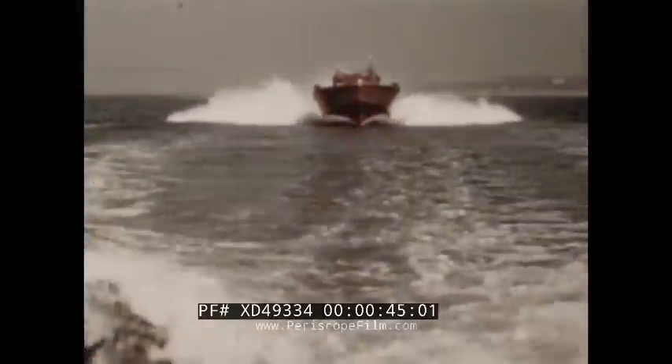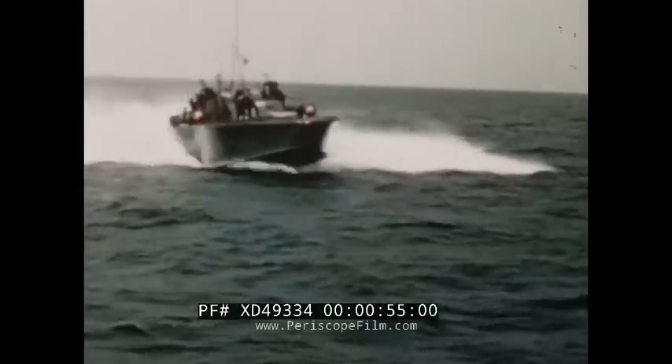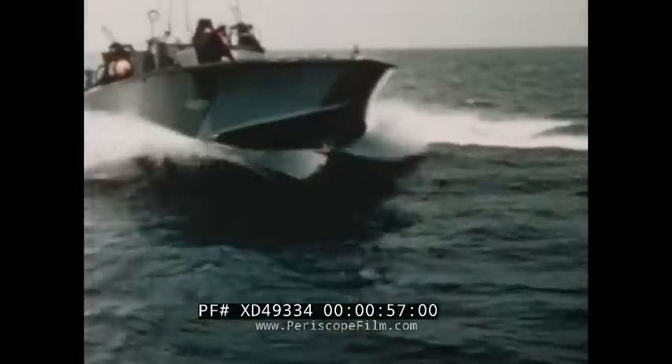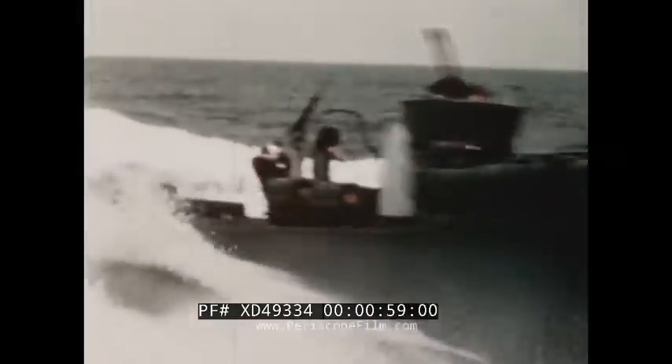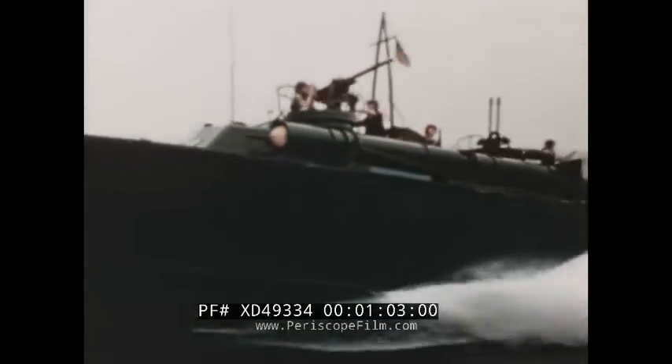Almost as fast as a speeding bullet, leaping waves at a single bound — it's a porpoise, it's a fighting, flying blue marlin, half bird, half fish. It's the Elco PT boat, with enough dynamite to blow up a battleship and the speed to get away if the first knockout punch misses.